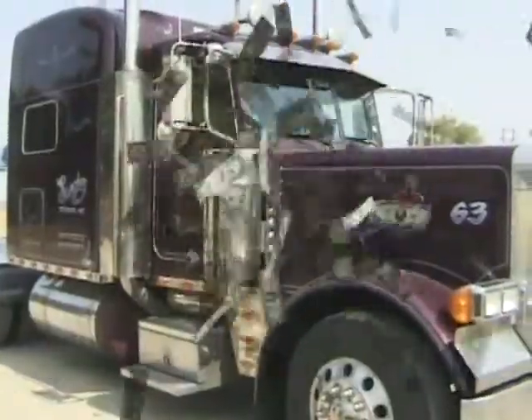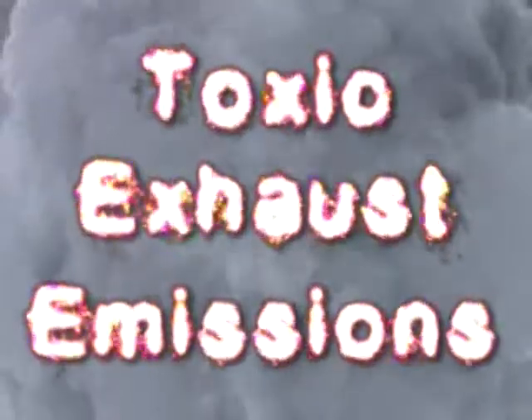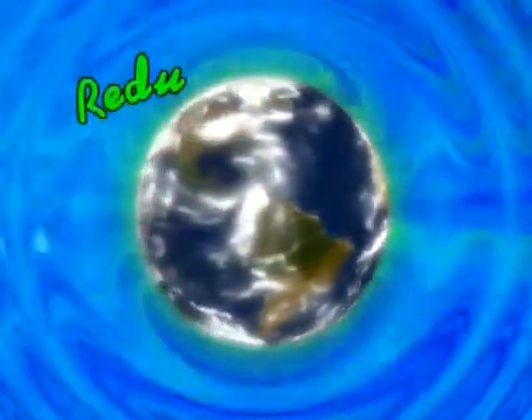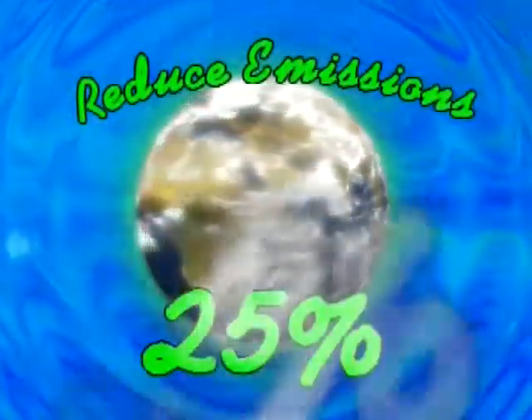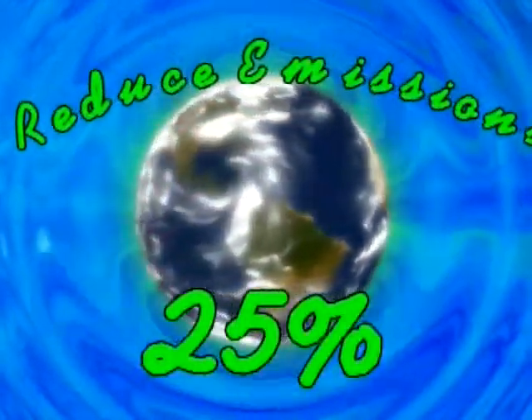What really matters is that at today's average price of diesel, payback is achieved in less than six months. As for emissions, by treating the cause — which is incomplete combustion — instead of the symptoms, which are toxic exhaust emissions and particulate matter, the Go Green 2448 reduces toxic emissions by at least 25%, including NOx.